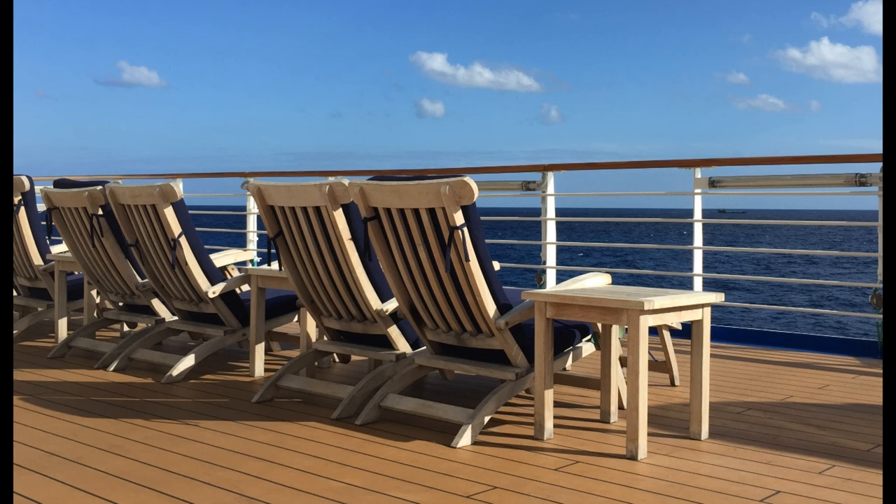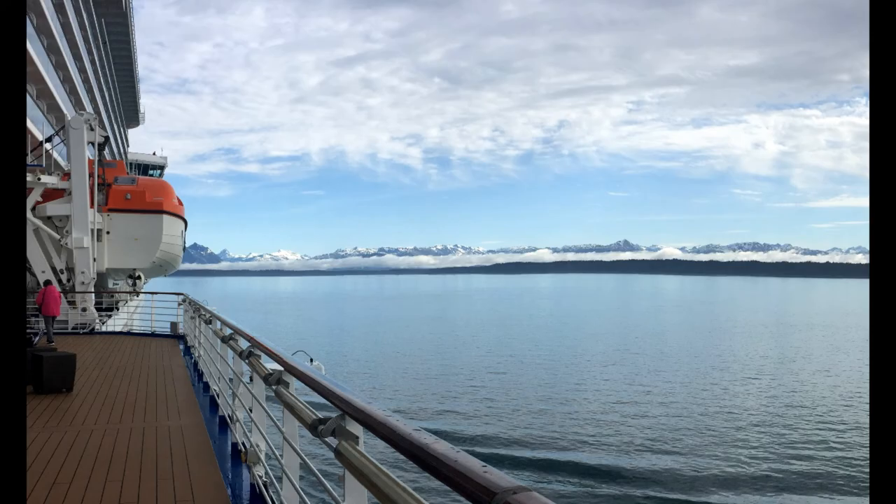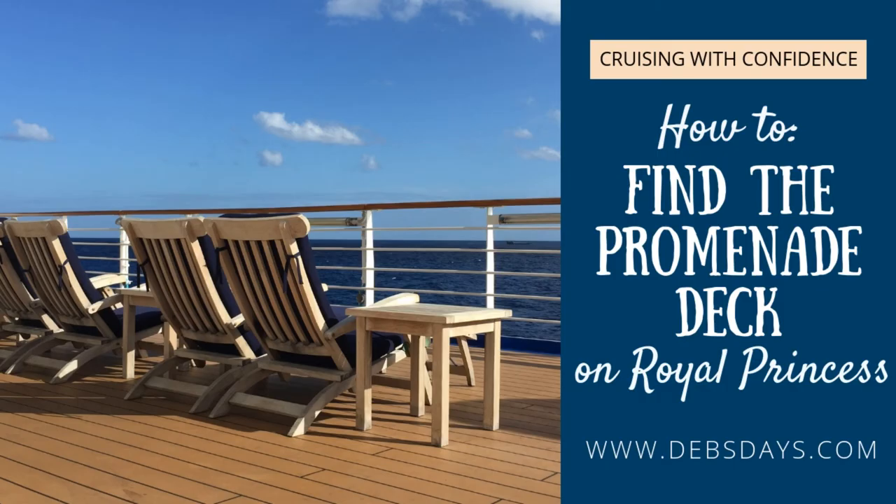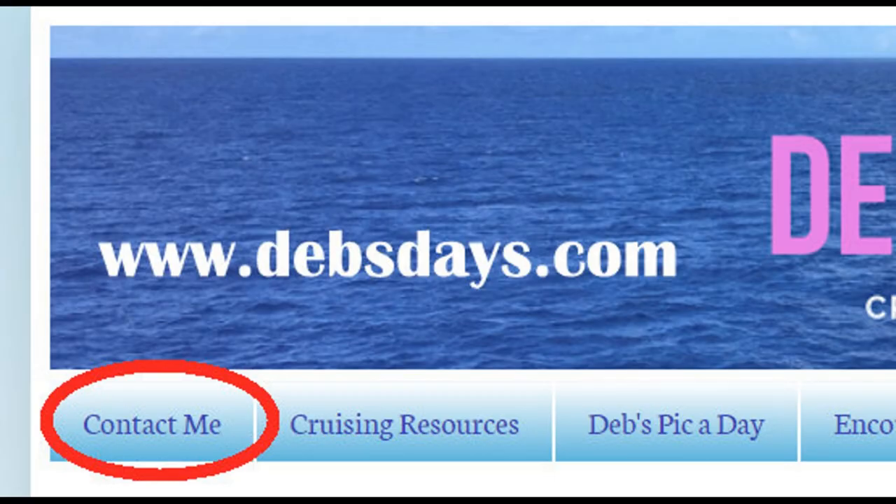Whether you're lounging in the Caribbean getting some sun or cruising Alaska, these doors will lead you to a promenade deck that most people don't know about. If you have any questions or comments, let me know down below, or go ahead and stop by DebsDays.com and click on that contact me tab. I'll be happy to answer any questions about Royal Class ships or any other Princess Cruise ship. Alright, see you next time.